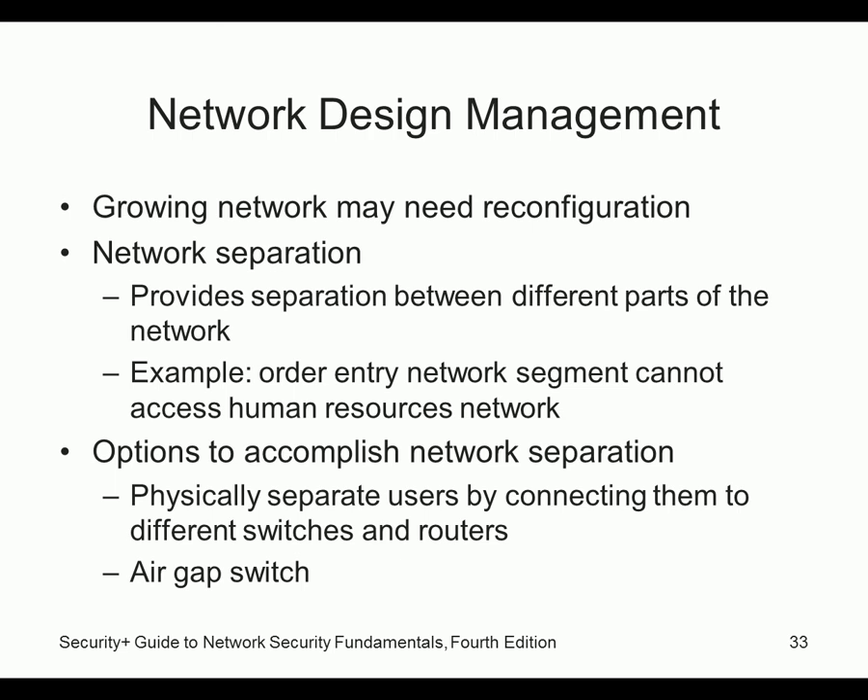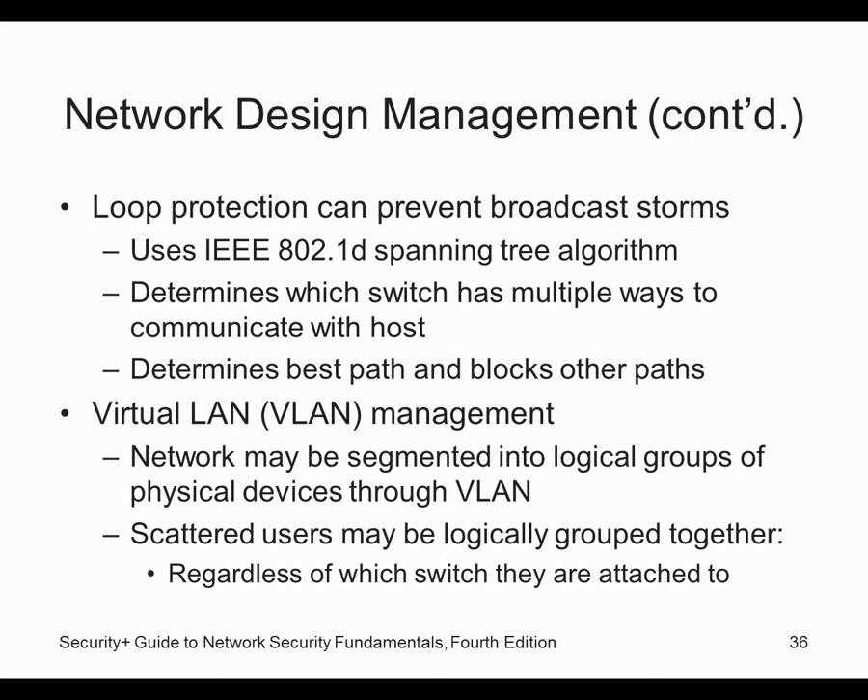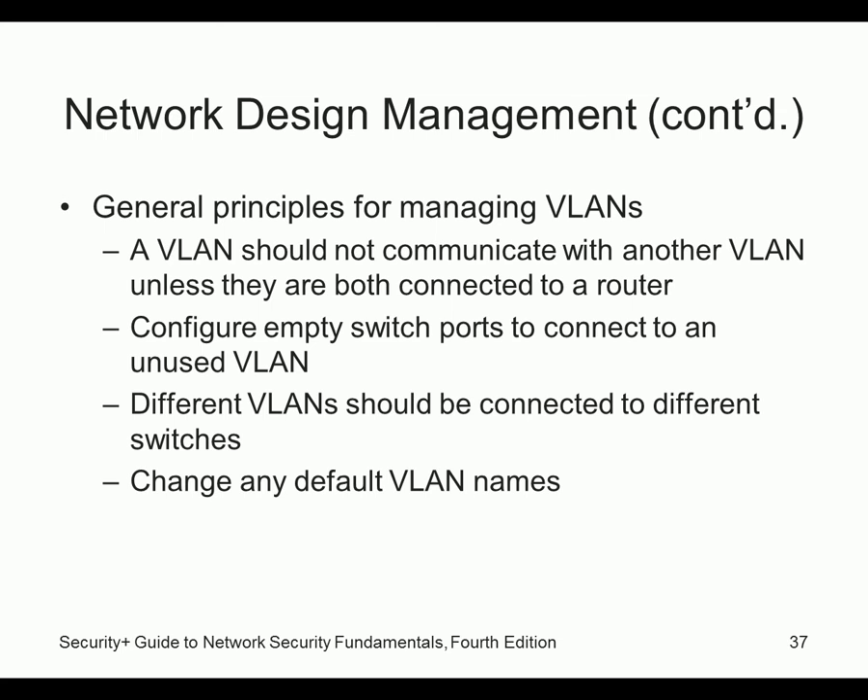Consider air gaps to really keep systems separated — if you read about the Stuxnet virus, you'll learn about how air gaps were overcome. VLANs need to be configured, changed, monitored, and logged. VLANs should not communicate with other VLANs unless both are connected through a router — they should function like external, separate networks. Configure empty switch ports to unused VLANs. At Rose State, Brad Johnson went through the network, found which ports were in use, unplugged unused cables, and then disabled unused ports in the switch — double protection.